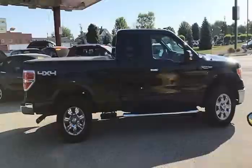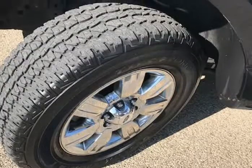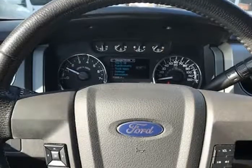Everything is up to date and it comes with a $0 deductible nationwide warranty at no cost. Mechanically, this Ford F-150 Super Cab 4WD XLT runs and drives very nice.